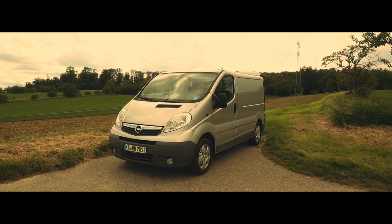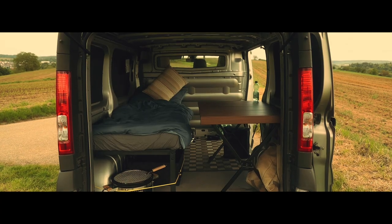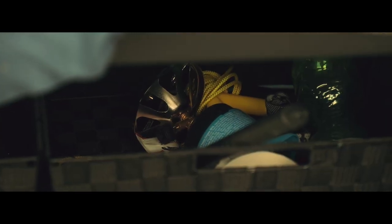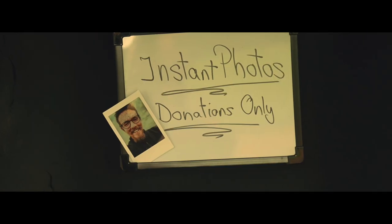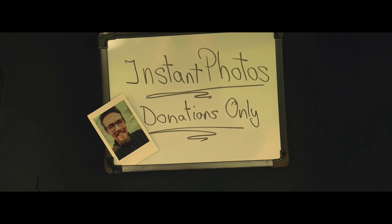But before I show you what I bought, let me present the van as it looks now. From outside, this is how it looks. Inside, I have a grill, I have a bed, and some storage under the bed where I keep my small gas stove and my kitchen stove. I also have a table, and with that sign, this is how I'm making money on weekends — link in the description.